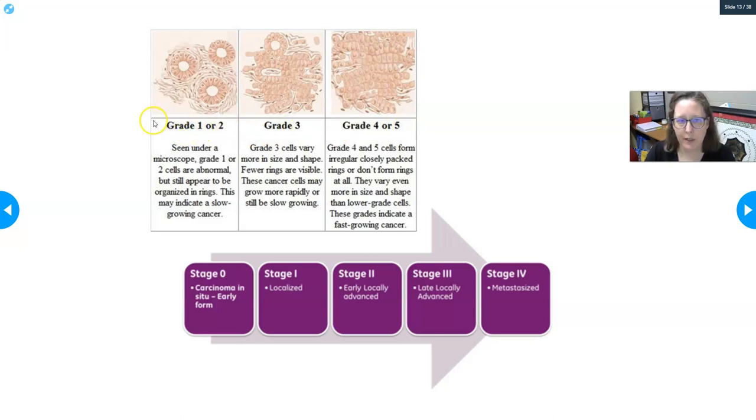Cancer grading goes from one to five with increasing severity. In grade one or two, cells are abnormal but still organized in expected structures — such as gland-like rings — indicating a slow-growing cancer or one caught early. In grade three, there's more variation in cell shape and size and fewer distinct rings, suggesting more rapid or further-progressed growth. In grade four or five, cells form irregularly packed rings or no rings at all, with even more size and shape irregularity, indicating a fast-growing or advanced cancer.